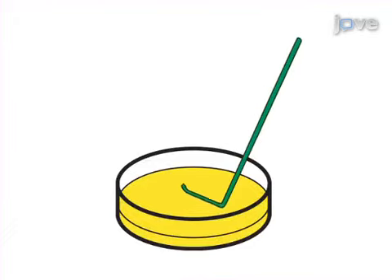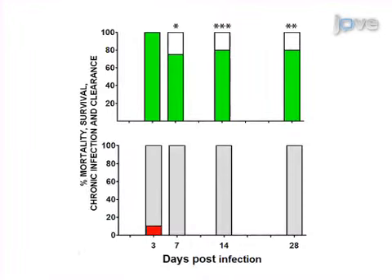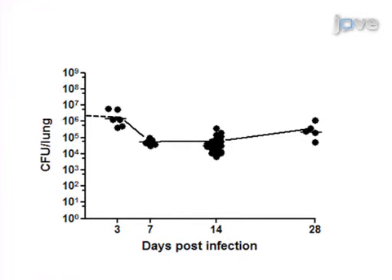Ultimately, bronchoalveolar lavage fluid and lungs can be recovered at different time points from challenge and plated on agar plates to detect the percentage of chronically infected mice and the bacterial load in the airways of surviving mice.